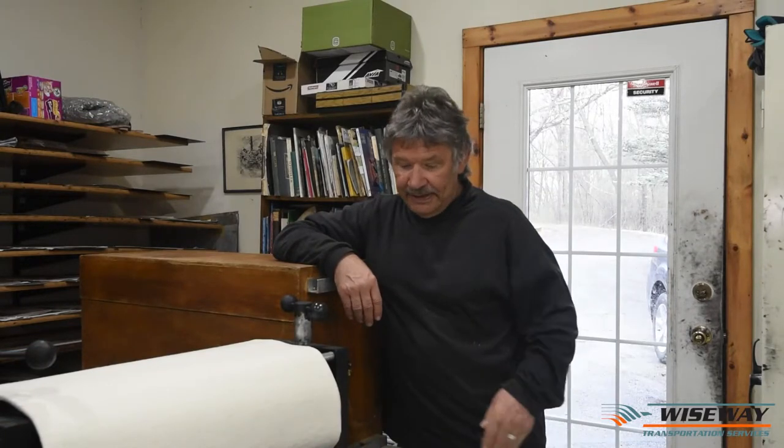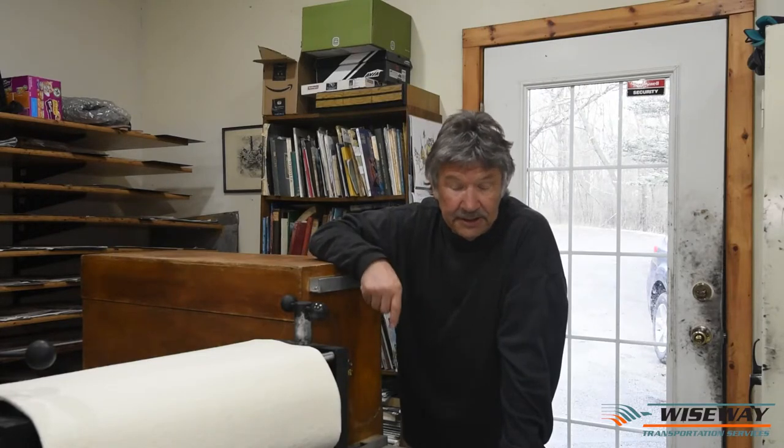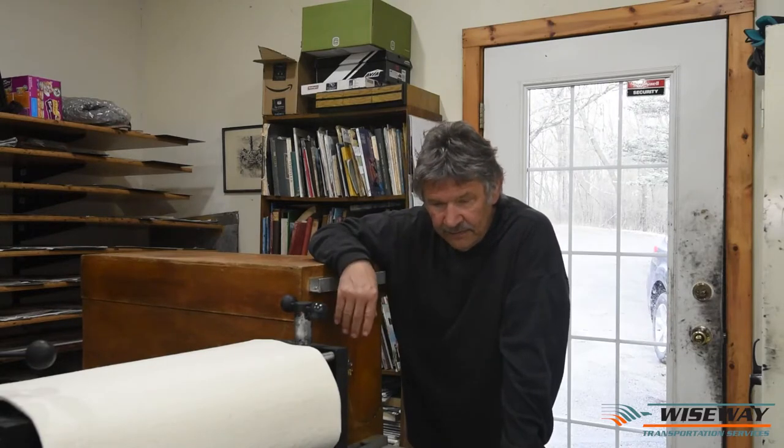I'm stuck here thinking, what am I going to do? This is not easy to transport, it's quite heavy, and I was in a bit of a panic. In the end my wife suggested we look in the yellow pages, and the first place I called was Wisewise. I inquired whether they would take my press to California, and it transpired that they actually didn't go where I wanted it to go, but they agreed to go out of the way — at least a hundred miles out of the way — and deliver it.